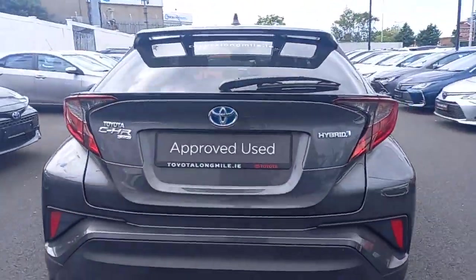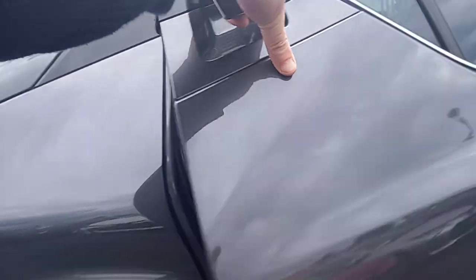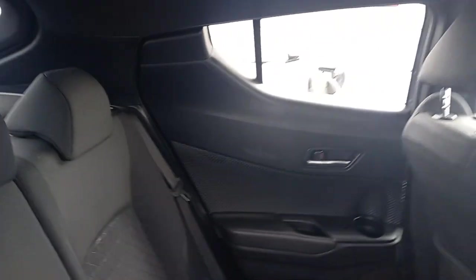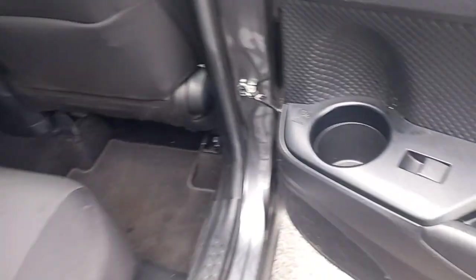Also in this CHR, you get a reversing camera and front and rear parking sensors. Really good condition inside — isofix on the outer seats, electric windows in the back, and cup holders in the door as well.